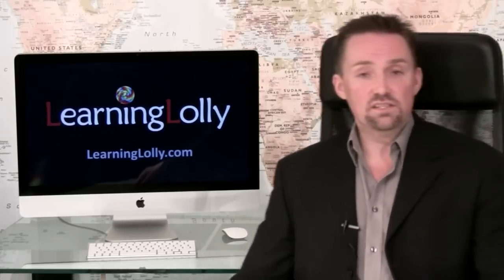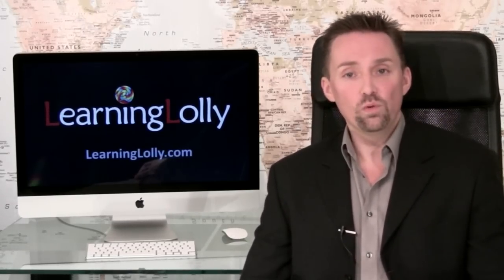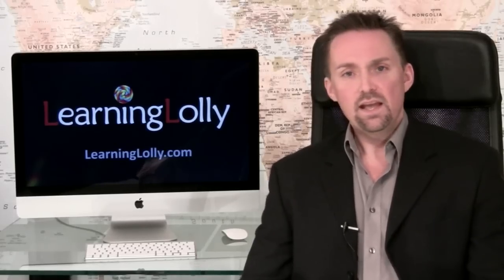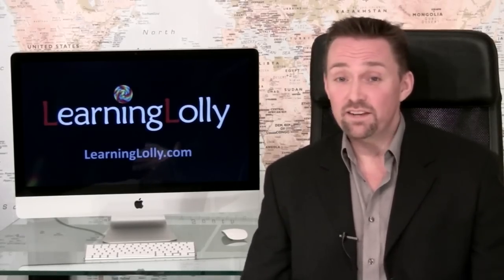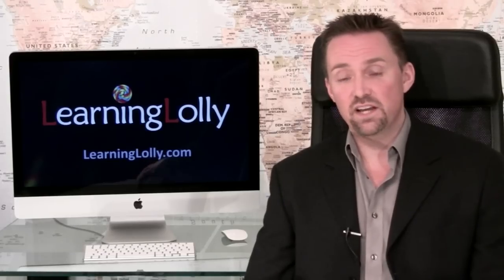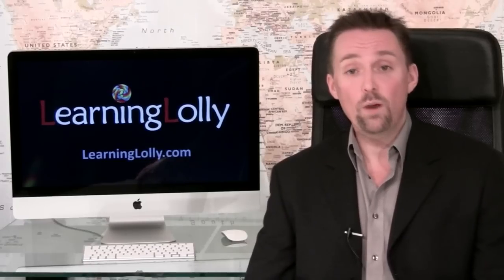Access to our job search assistance service is also included in our MCSE course package, equipping you with all the necessary tools to secure that first position in industry. MCSE training just doesn't get any better than this. Why not download our free information pack and IT certification ebook today? Just click on any one of the free guide buttons on our website.